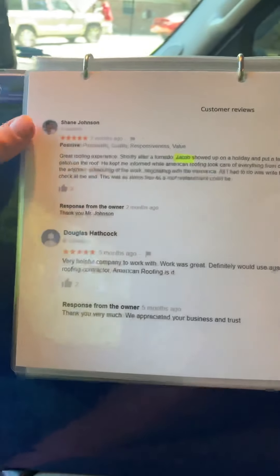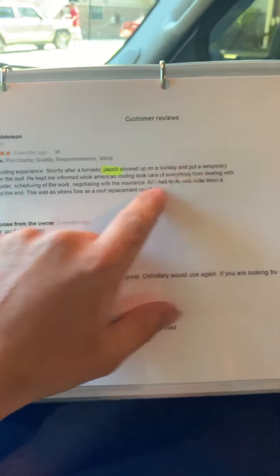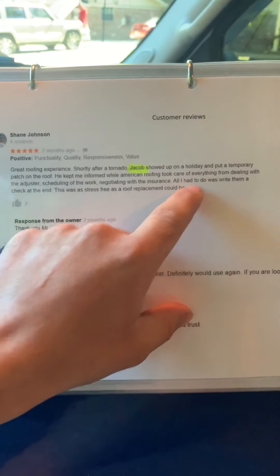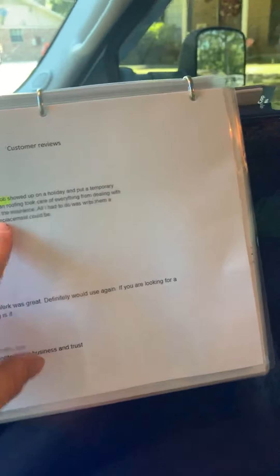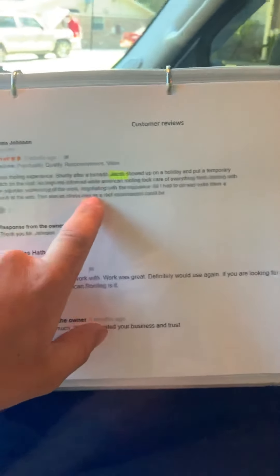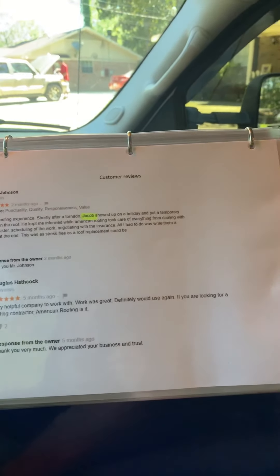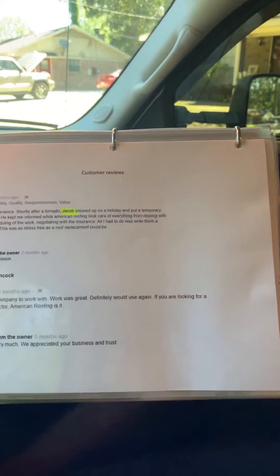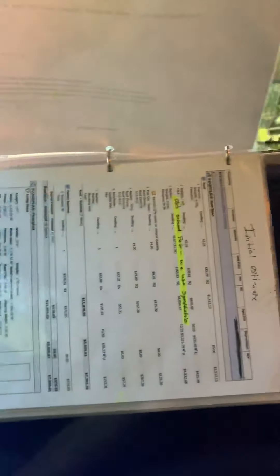Here are some reviews from my customers. This one says: 'Shane — great roofing experience. Shortly after a tornado, Jacob showed up on a holiday — Thanksgiving — to put a temporary patch on the roof, and kept me informed while American Roofing handled everything with the insurance company.' We're going to get the best settlement from your insurance company so you don't have to worry about us doing a poor job. We're not some fly-by-night operation — we put a quality product on your roof. I encourage you to check out our reviews online.